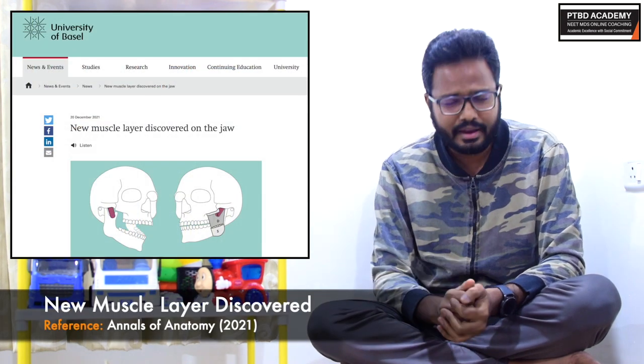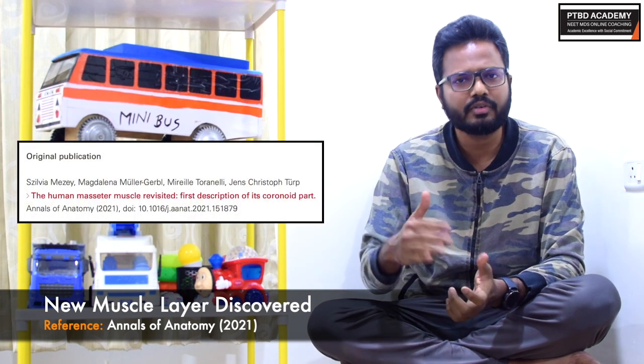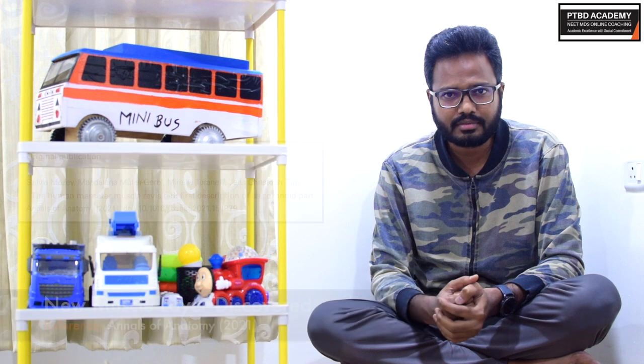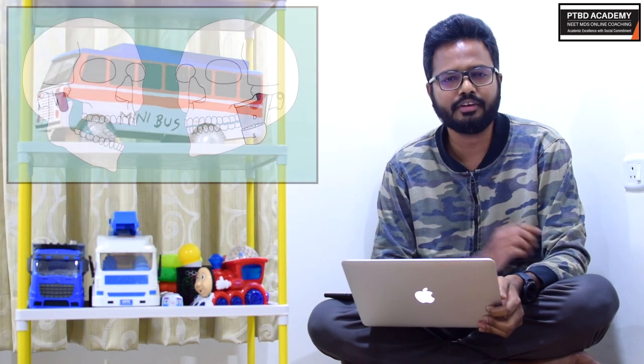Let's review some information available on the University of Basel website, and we'll also go through the standard reference article — the link will be posted. As you can see, the heading reads: new muscle layer discovered in the jaw.